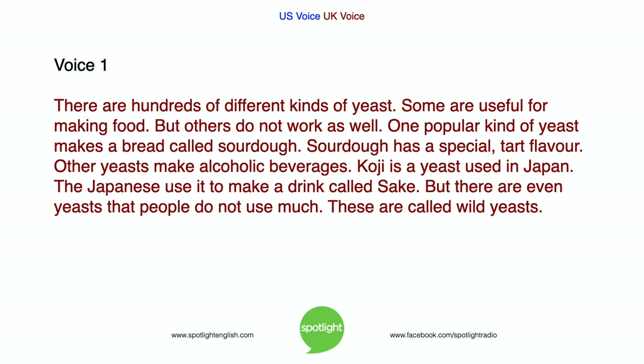There are hundreds of different kinds of yeast. Some are useful for making food, but others do not work as well. One popular kind of yeast makes a bread called sourdough. Sourdough has a special tart flavour. Other yeasts make alcoholic beverages. Koji is a yeast used in Japan. The Japanese use it to make a drink called sake. But there are even yeasts that people do not use much. These are called wild yeasts.